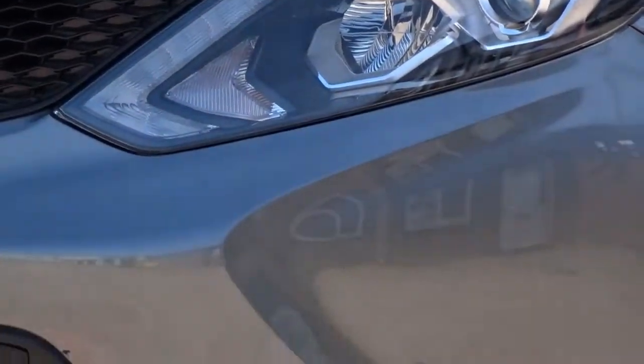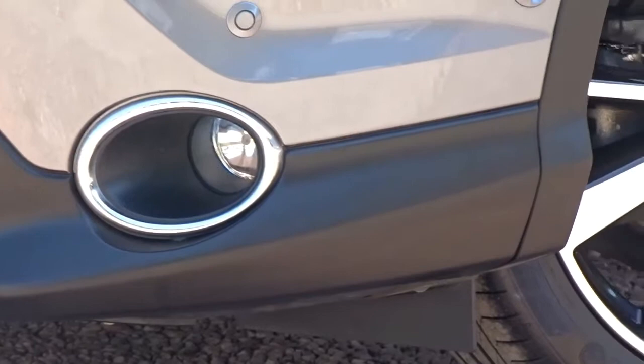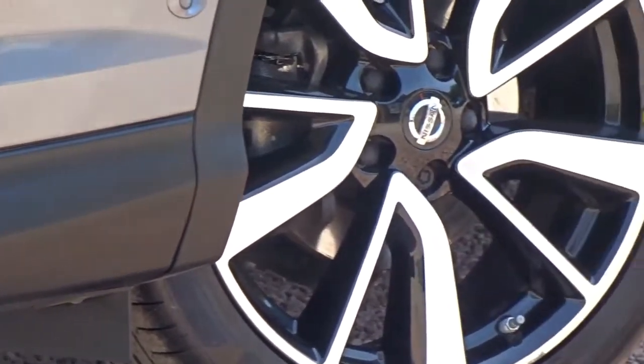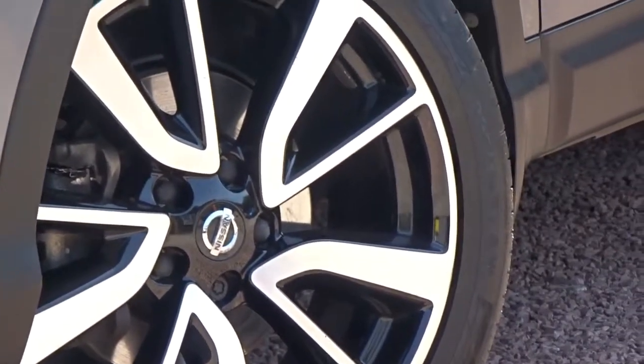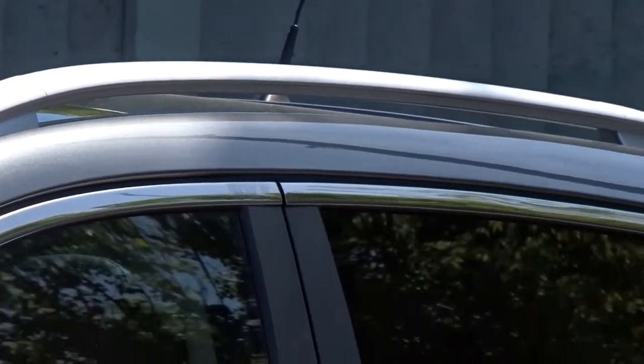It comes with LED daytime running lamps, both front and rear parking sensors with rear view camera, 360 degrees also front fog lamps, really smart diamond cut multi-spoke alloy wheels, self-folding door mirrors, integrated roof rails, and lots more besides.